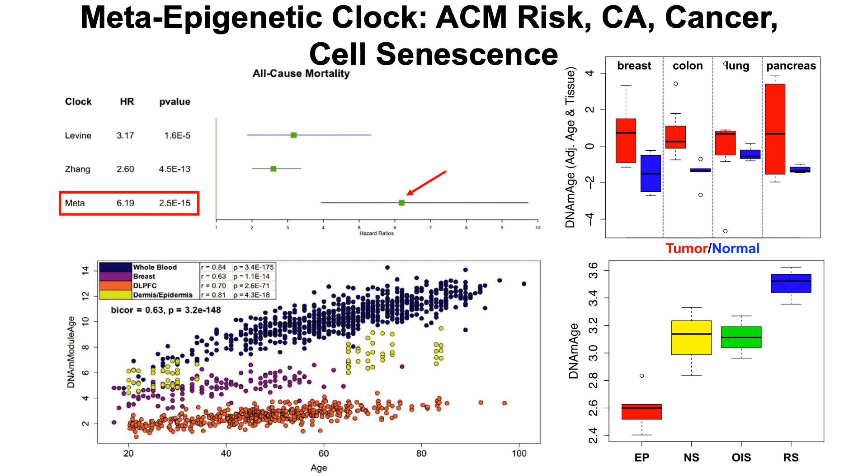For the association with chronological age, they looked at data from four tissue types — whole blood, breast, brain, and skin cells. The Horvath clocks had very strong correlations of 0.85 or higher for epigenetic age with chronological age, whereas the meta-clock was not as good as the initial Horvath clock. This reinforces the point that not all epigenetic clocks are the same — the meta-clock is better at predicting all-cause mortality risk but not as good at predicting chronological age compared with other clocks.